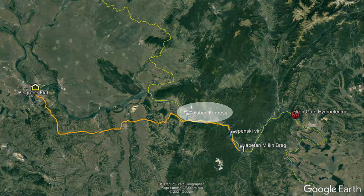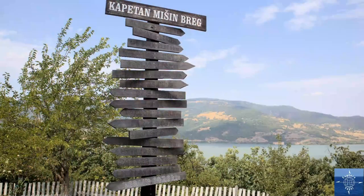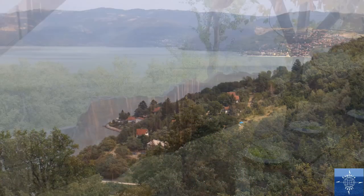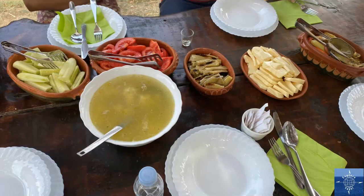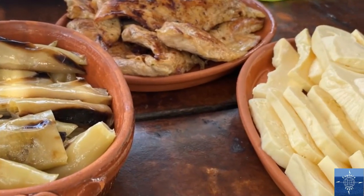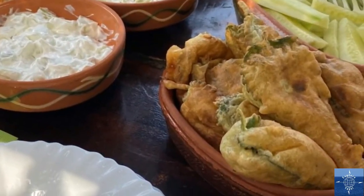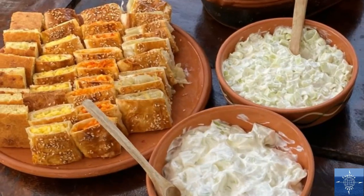After touring Golubac and Lepenski Vir, our group was really hungry, so the next stop at Kapitan Mišin Breg was just the thing. Named for a local 19th century icon, it's billed as an eco-ethnic complex. Perched on a knoll overlooking the Danube 150 meters below, the views are spectacular. The meal they served, eaten under a grapevine-covered trellis, was phenomenal. Everything was a traditional dish locally sourced, with all vegetables from the property and cheese milked from their own sheep. The most memorable items were the fried nettle leaves and fresh-baked flaky pocket pastries filled with cheese, peppers, and cabbage. The price was $12 per person, including local wine and rakia.